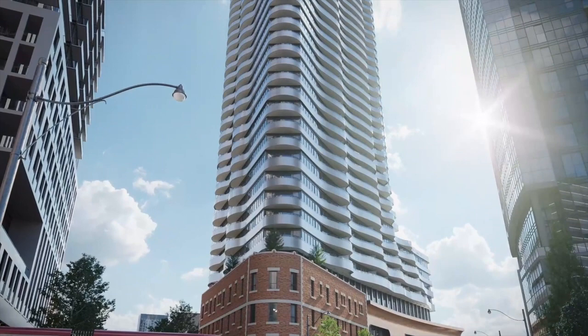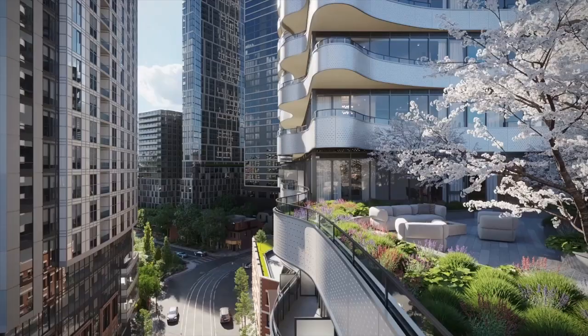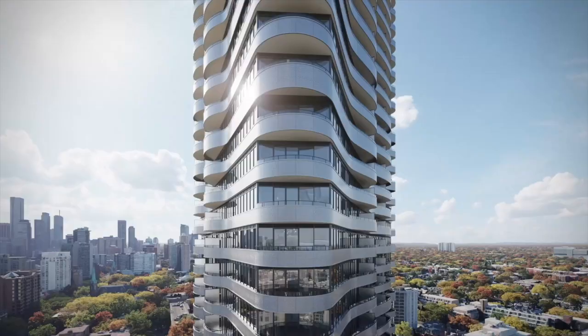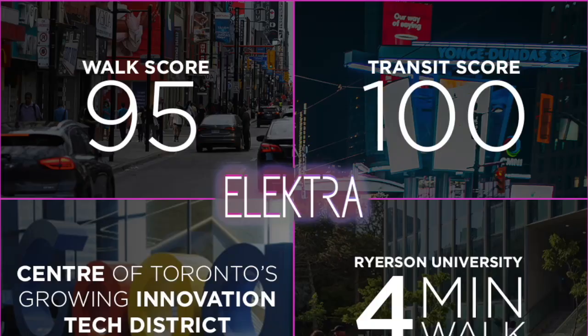Electra is located right at Dundas Street and George Street. It is a great project for investment. The building is 48 stories in total with 520 units. 8 minutes walk to Dundas Square, 2 minutes walk to the future building of Metropolitan University. You can easily get to the Financial District by taking the TTC subway or the future Ontario Line.